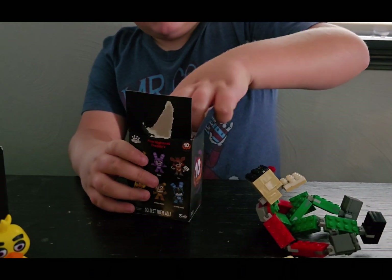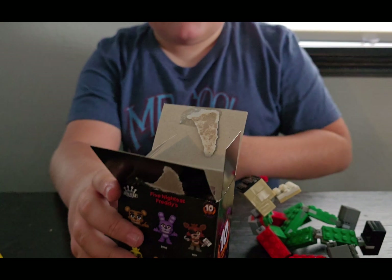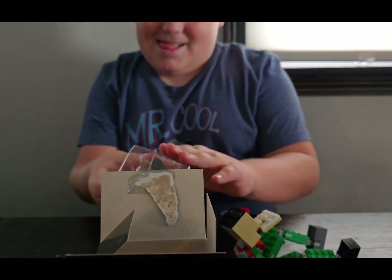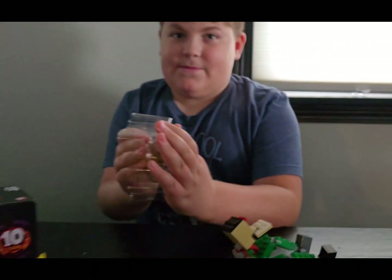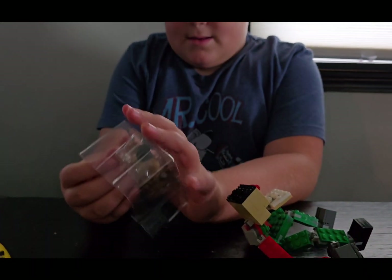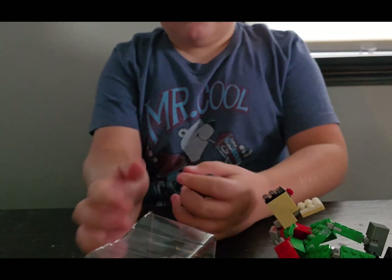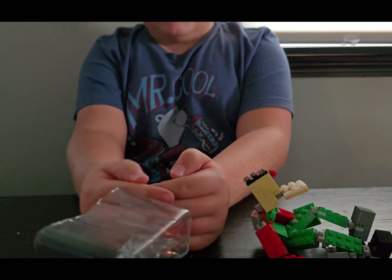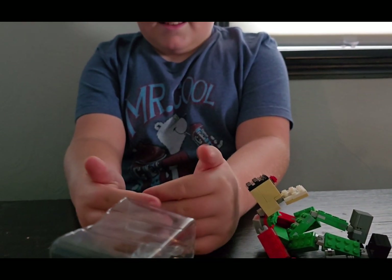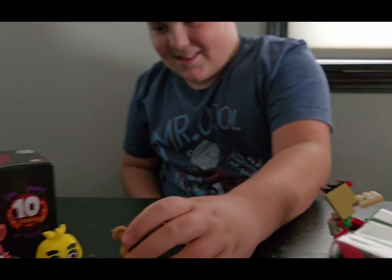Try to guess what I'm opening. Ooh, I think it's Freddy because I kind of saw it. But what Freddy is it? What kind of Freddy is this? Let's see... guess. Regular Freddy. I was right! It's regular Freddy!